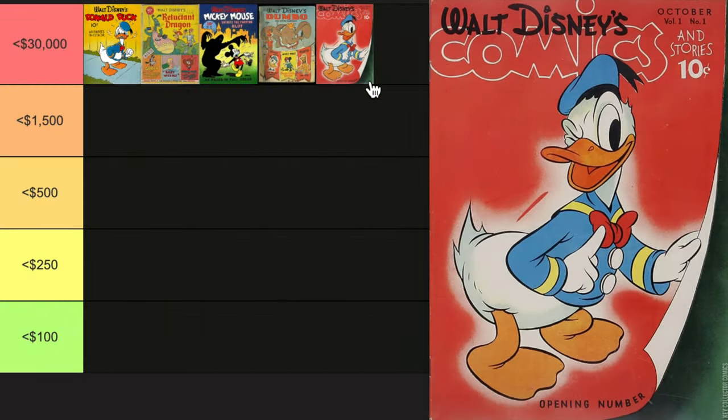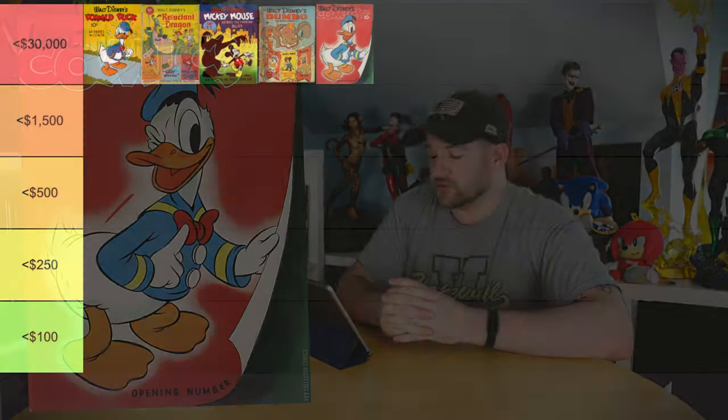Of the obvious biggest keys when it comes to Walt Disney's Comics and Stories, you have number one — first Daisy Duck. This actually has maybe even a slight boost over Four Color number four, probably because it's a number one. This thing can go to $30,000 in minty condition — and you're not going to find it in minty — but it is nice to know.